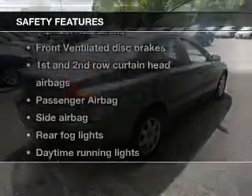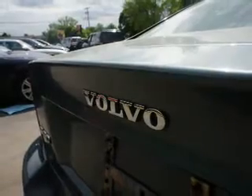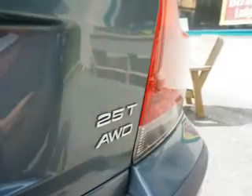If safety is a high priority, rest assured knowing these top safety components are included: front ventilated disc brakes, curtain head airbags, passenger airbag, side airbag, traction control, daytime running lights, and independent suspension.